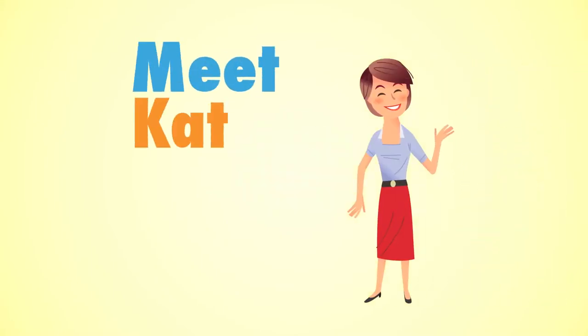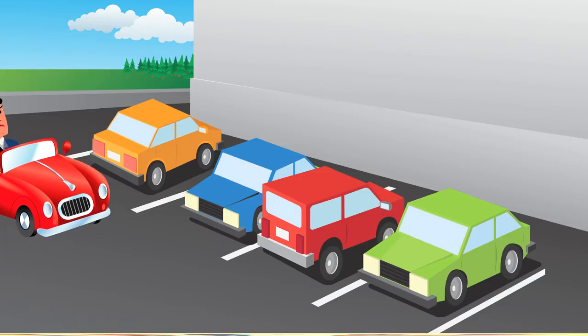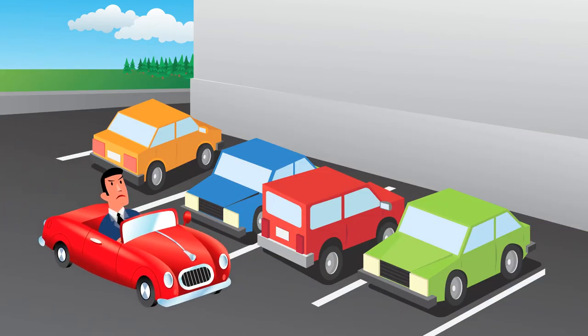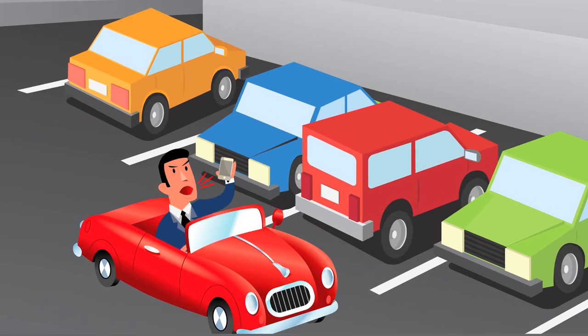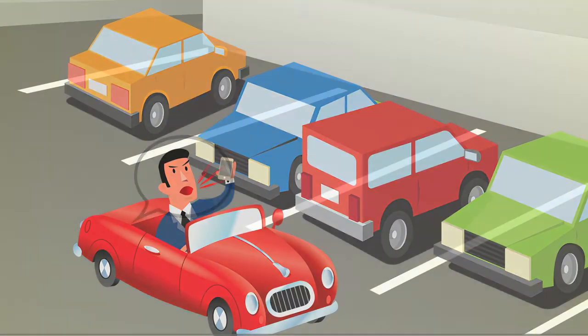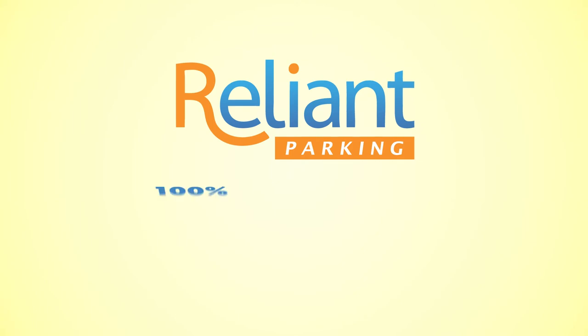Meet Kat, a property manager who used to spend a lot of her time dealing with parking problems. She spent too much time every day trying to manage resident parking issues. Residents called Kat all the time with their parking problems. Kat was overwhelmed, frustrated, and she never had enough time in her day to do all her work.